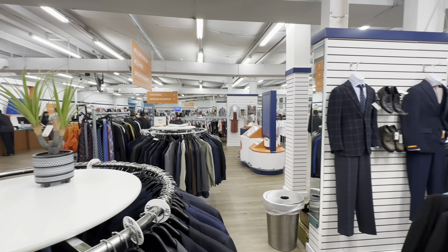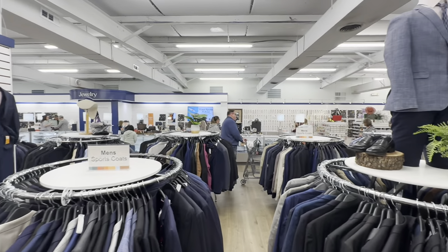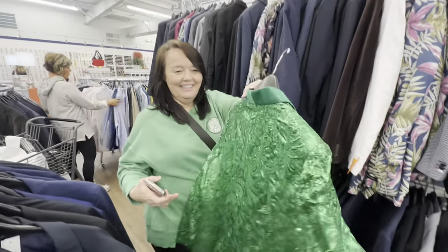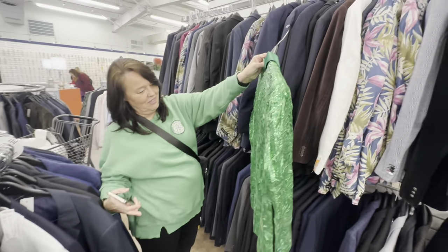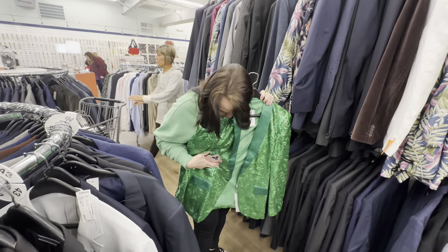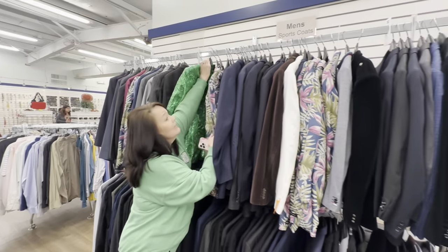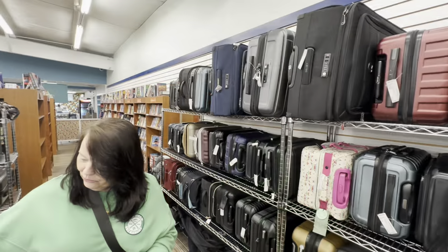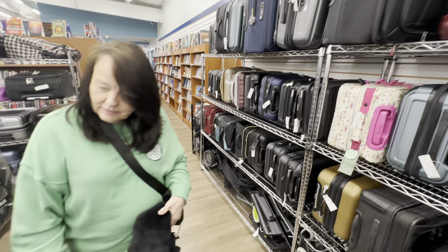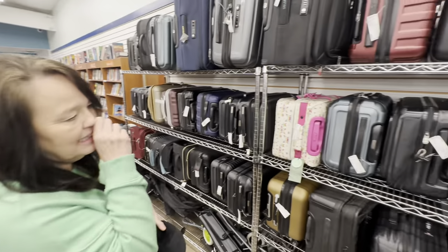It looks like a big department store in here. You can see all the clothing and there's a jewelry department over there. Lisa has found me a jacket - you can see it's all glittery. Is that a shamrock? I will look like a really tall leprechaun if I wear that. Let's see how much it is - it is $29.99. The unclaimed baggage store does have a lot of luggage here. Some luggage is $90, and that one's $19.99.